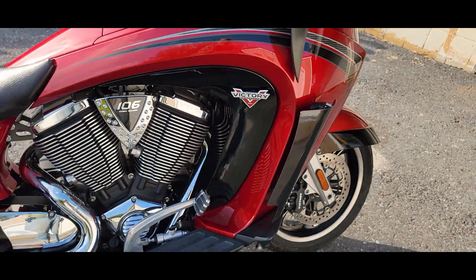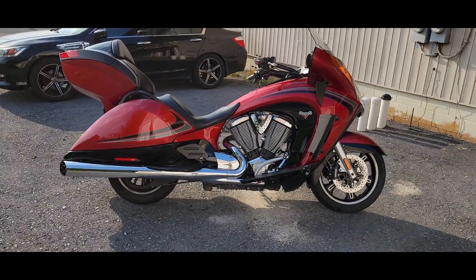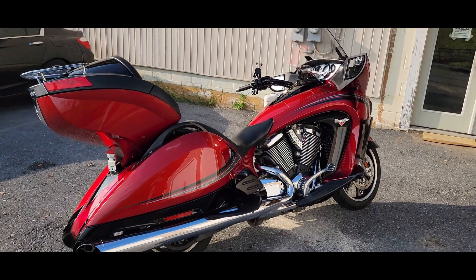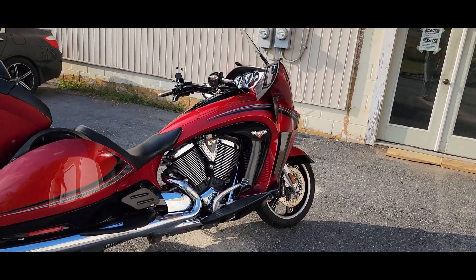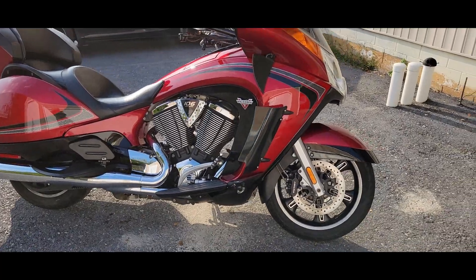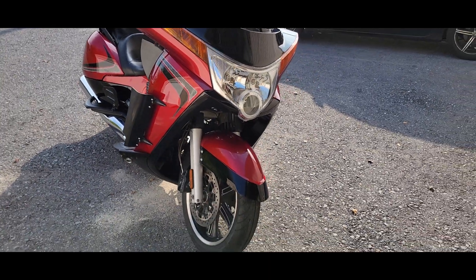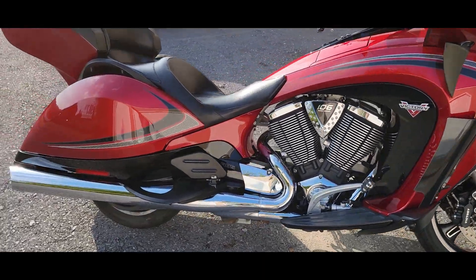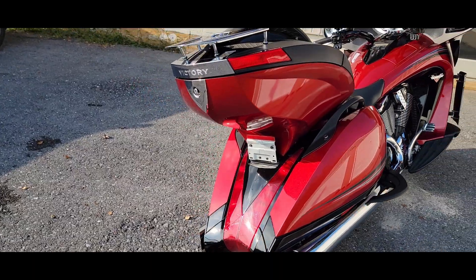Hello riders, it's Josh from cyclehunters.com — feast your eyes upon that. If you haven't seen one of these before and you're really not sure what it is, besides reading the description of the video, this is a 2013 Victory Vision Tour. Obviously it's a large touring model, and this is somewhat more — I would think — going to be a collector's item at some point, because when do you see a bike that looks like that?